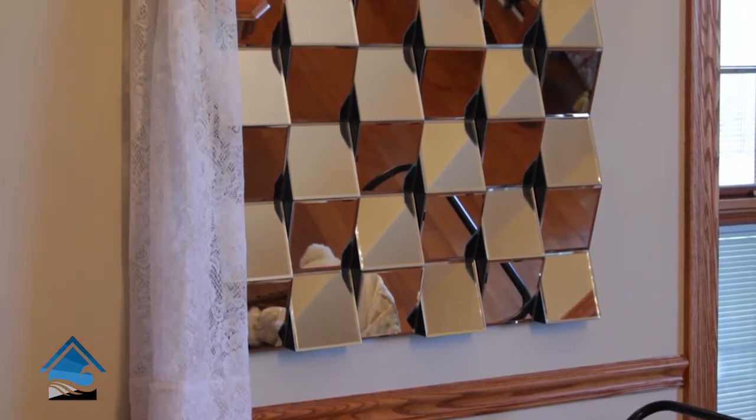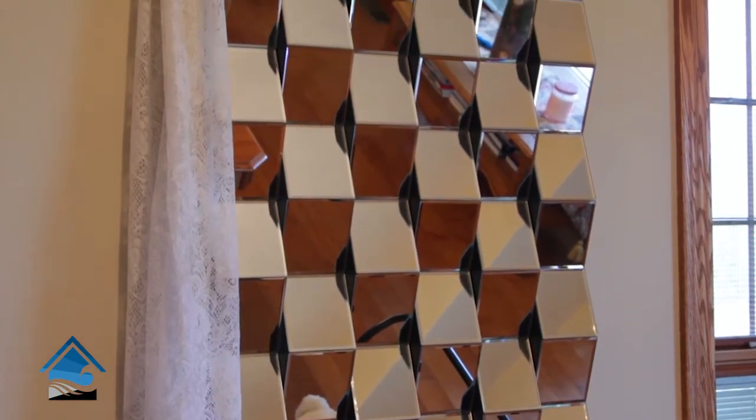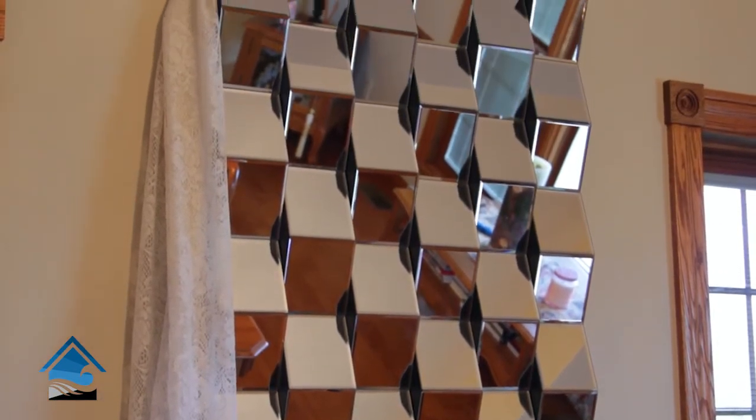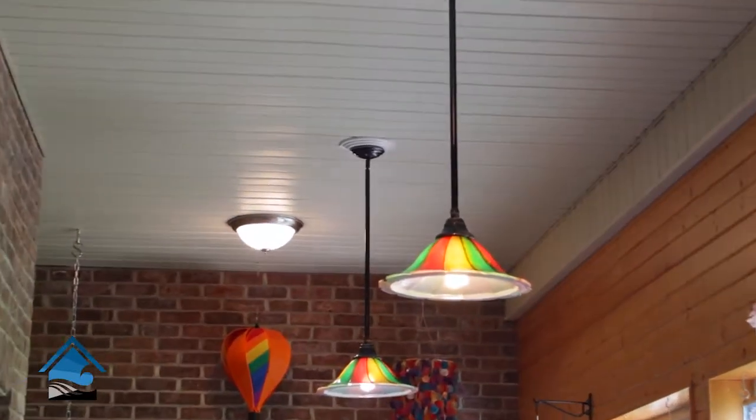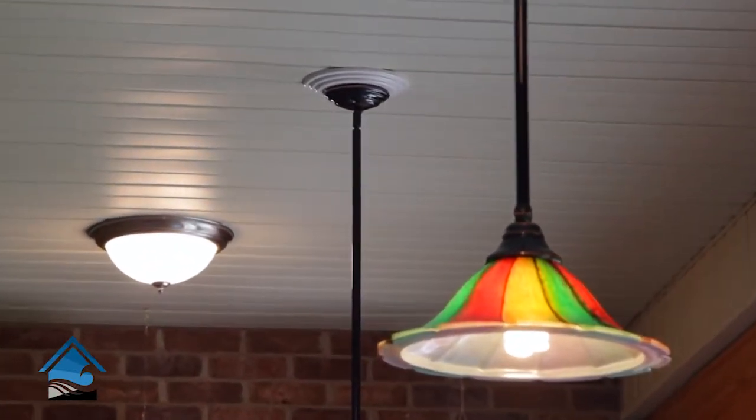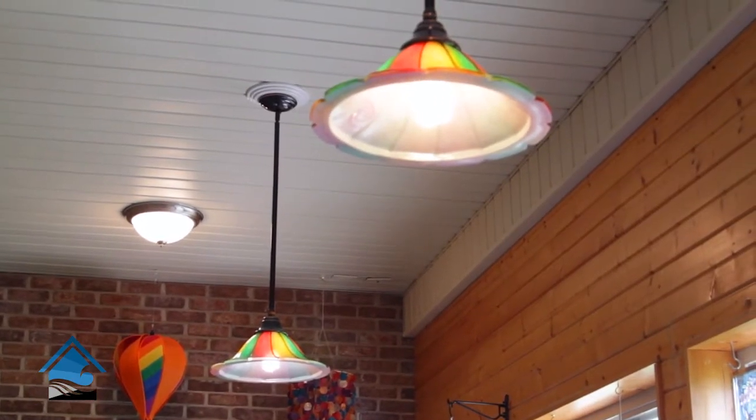In their dining room they went with something great that reflects a lot of light, and there's also another mirror they chose in the living room that has some of the same circular styles — it's a really beautiful beveled mirror. They also used our can converters in their sun porch to transition can lights to pendants to add a little bit more detail.